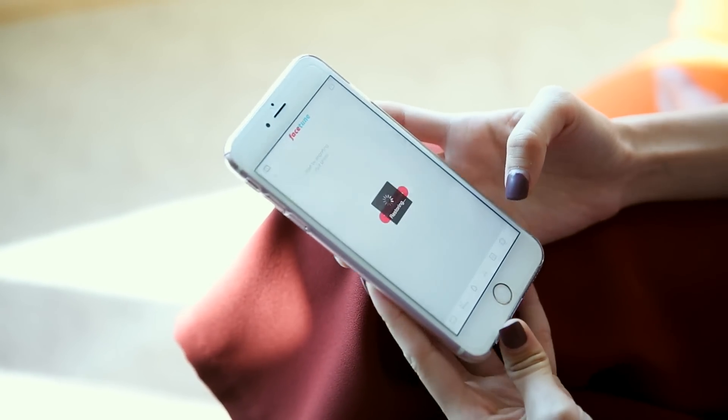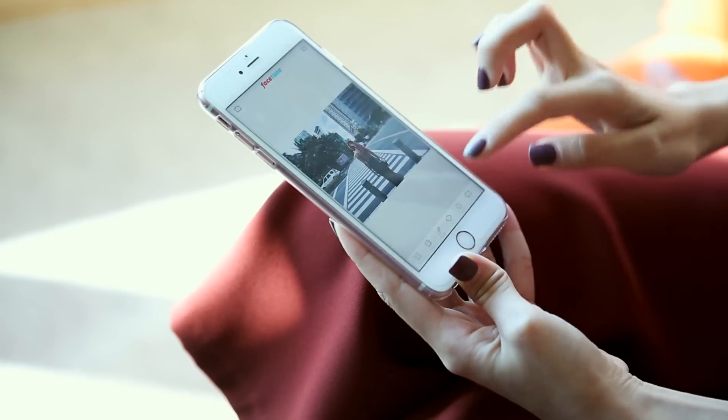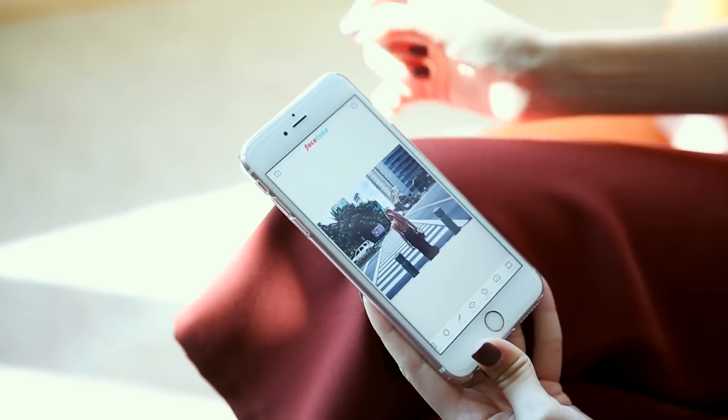The third app I use is Facetune. I really love it because you can do a bunch of stuff — you can prettify, take out flaws, smoothen your skin. But most of all I use it for color correcting, because there's a nifty tool that allows you to color correct your photos.